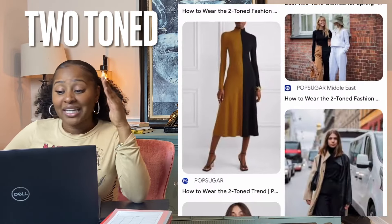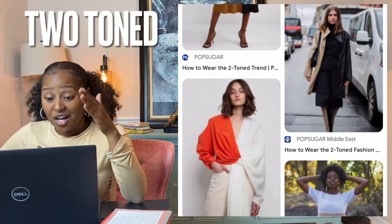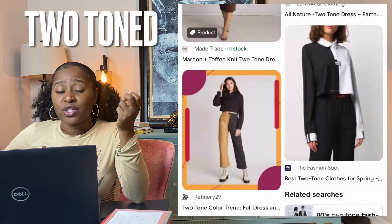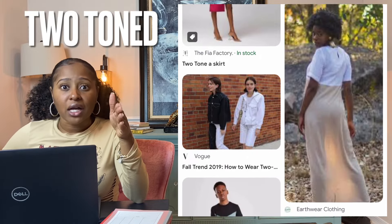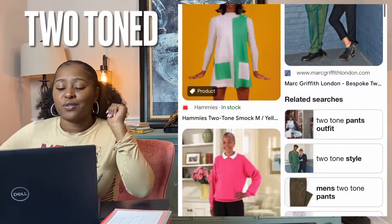Two-tone — our next one is very simple and easy to spot. Clothes or shoes that are two-tone are two different colors, or a lighter and a darker version of the same color. Honestly, when you use two-tone, I feel like you can also throw in color block, so I think you can kind of partner those up sometimes depending on the item you're listing.